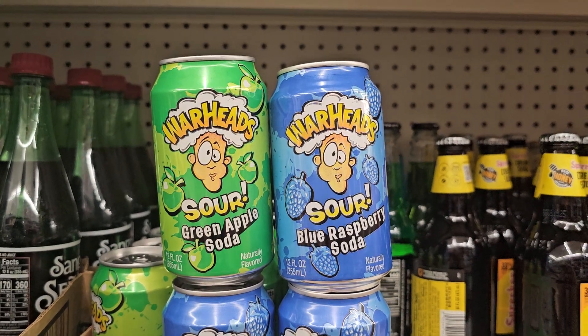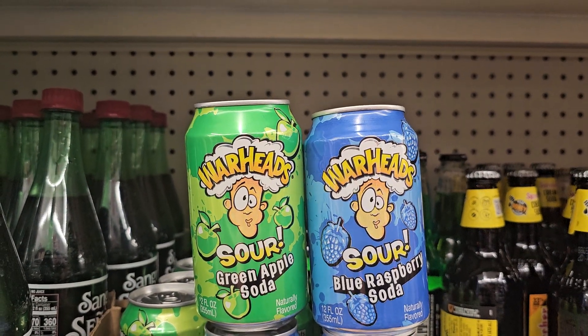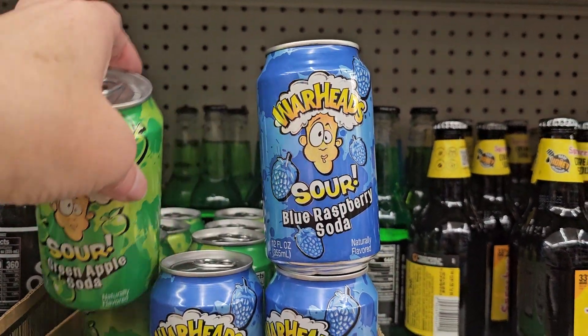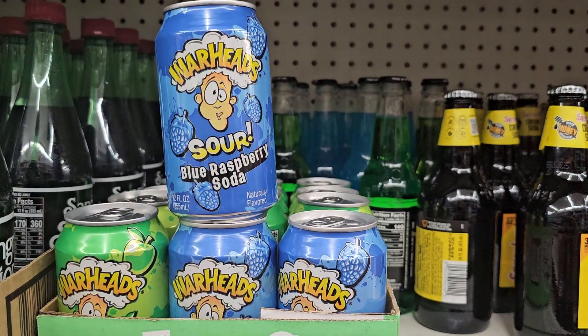Here is a great find — they have the Warheads Soda. It's sour. It's Green Apple, and you have Blue Raspberry. Let me know — do you get these by the can, or do you get like a four-pack of these? Because I have no idea.